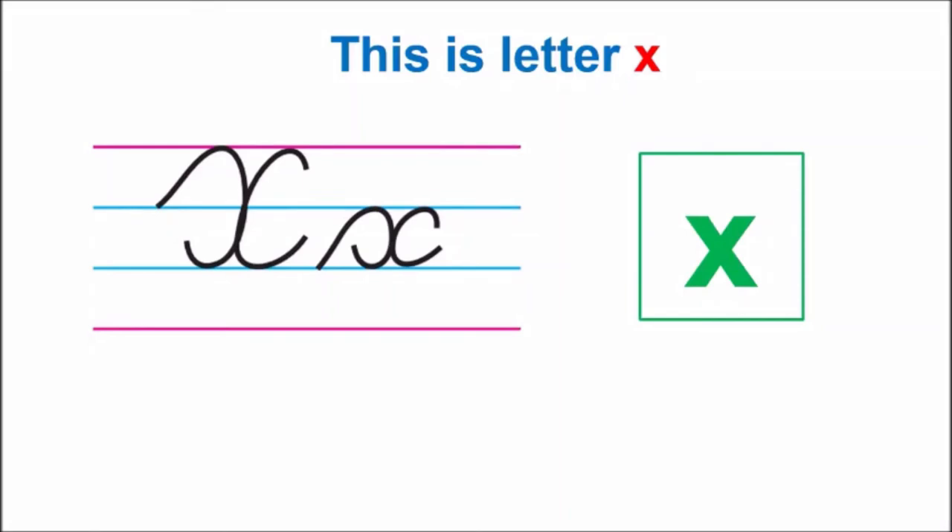Hello children! Today we are going to do a new letter. Letter X. This is capital cursive X, this is lowercase X in cursive, and this is print X. Children, the sound of letter X is X. Repeat after me: X, X.